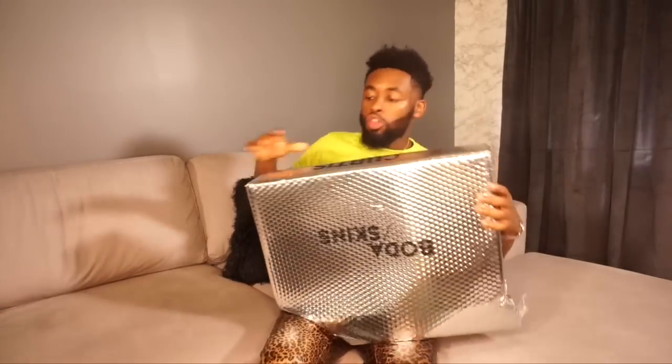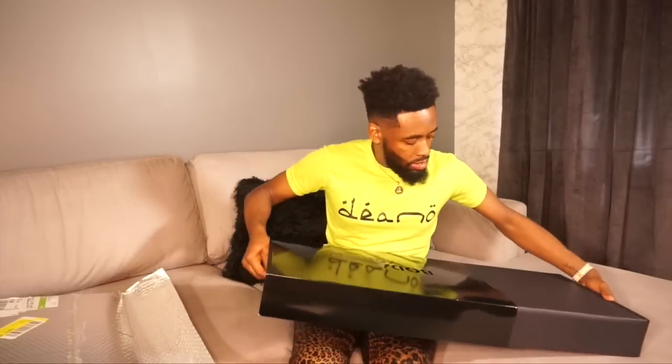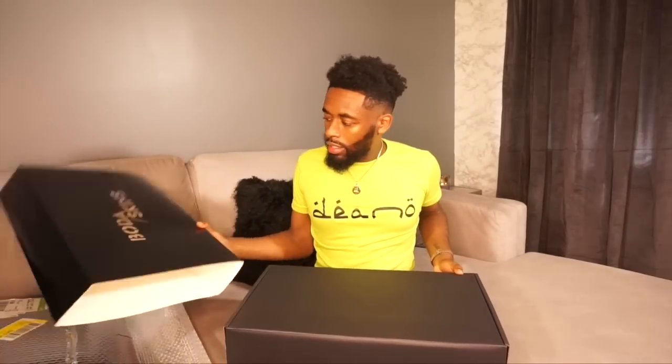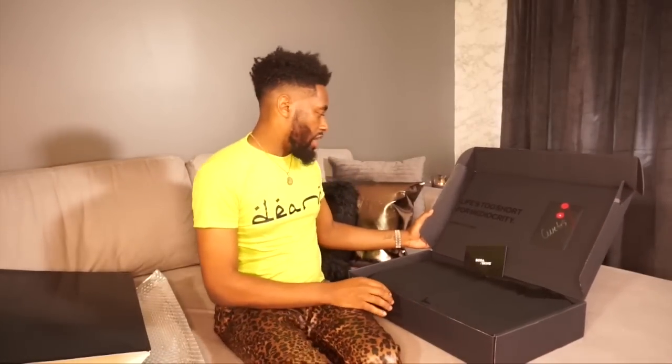So this is like a huge envelope, which is really cool — it's kind of matching the pillow on my couch — and then we have another box inside. This is still the best packaging I've ever seen. It's a slide-out box. I'm trying not to rip anything — usually I'm so aggressive — but look at that. Best packaging ever.